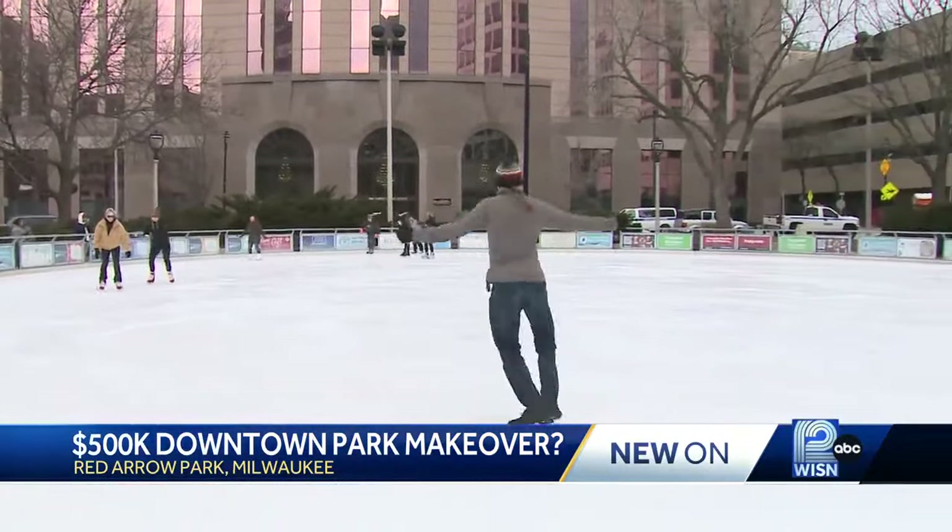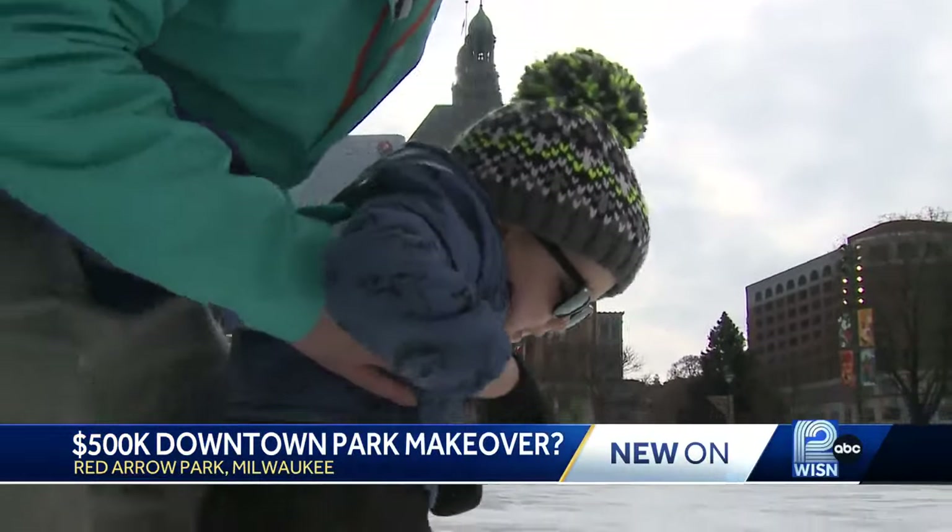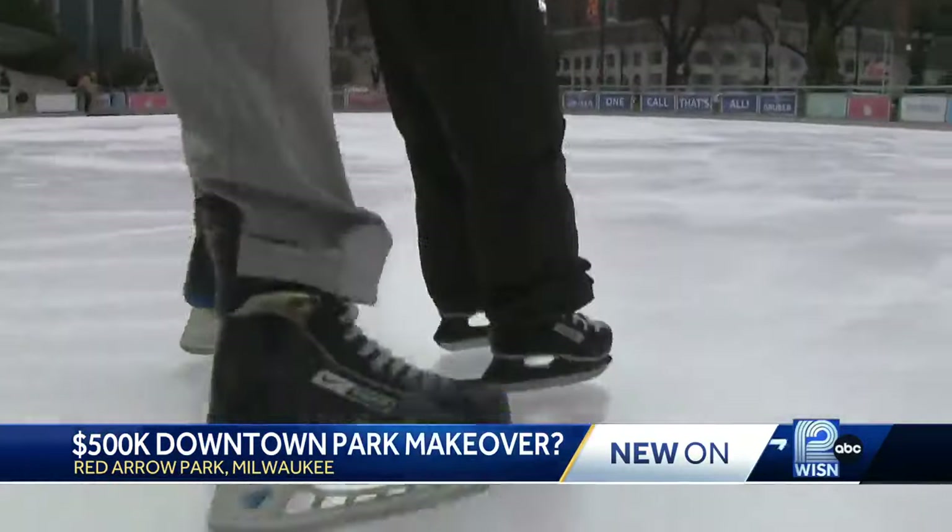Something Dan Osterud is looking forward to for years to come. "Anything to make this a more popular destination would be awesome. Everybody should come down here and do this. It's great."